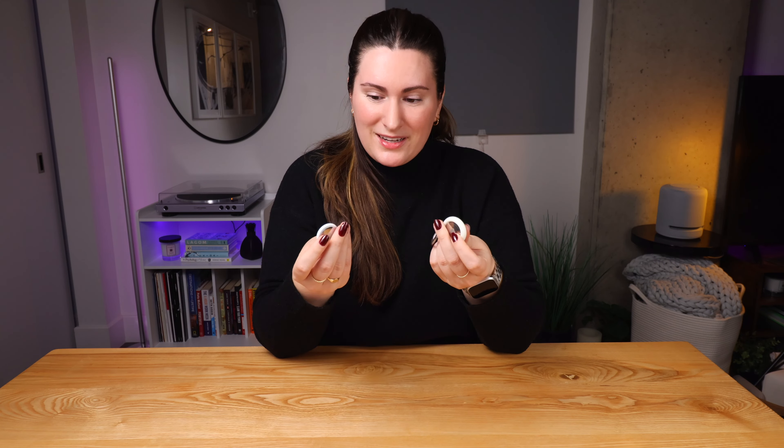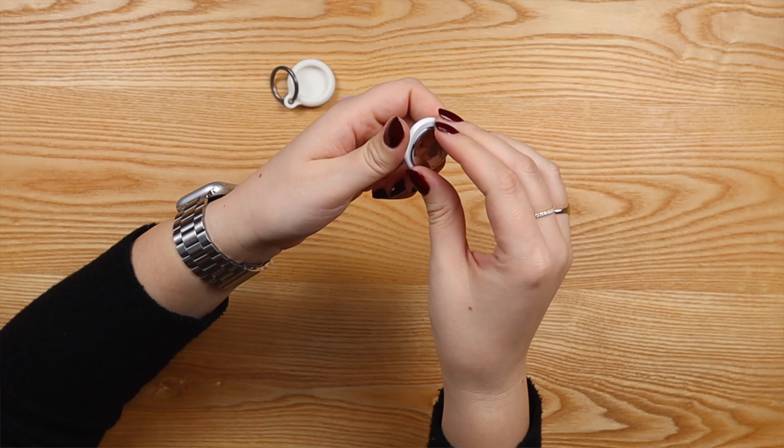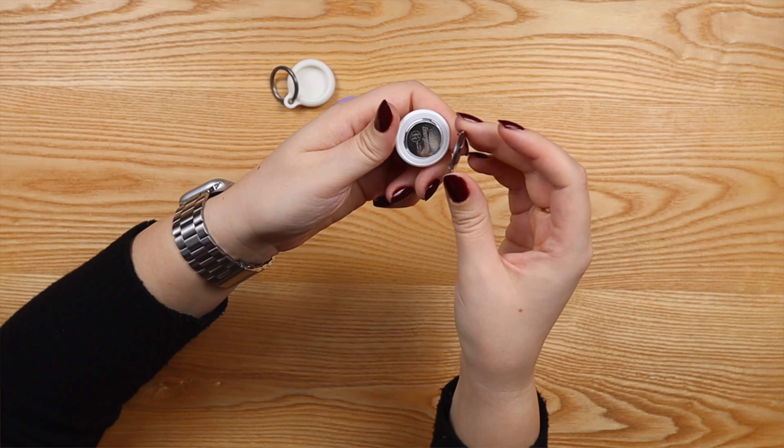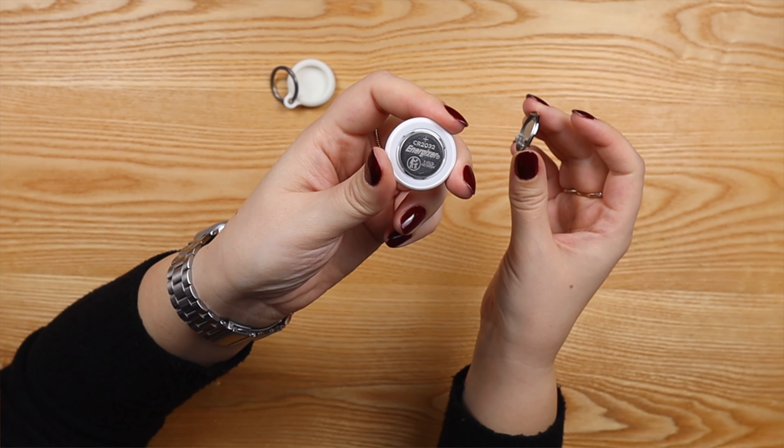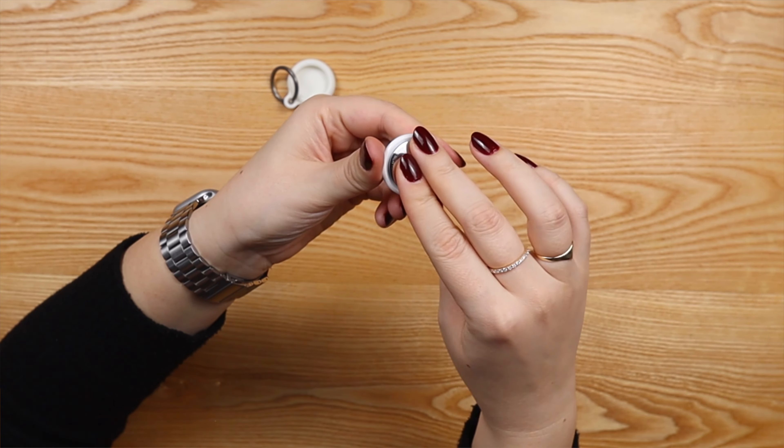A really awesome thing that a lot of people may not know is that it's very easy to change the battery, so you don't have to get rid of them and buy a new pack every year when the battery runs out. You can just easily remove the cap and replace the battery — it's one of those pill-sized batteries. Pick these up; you will not regret it.